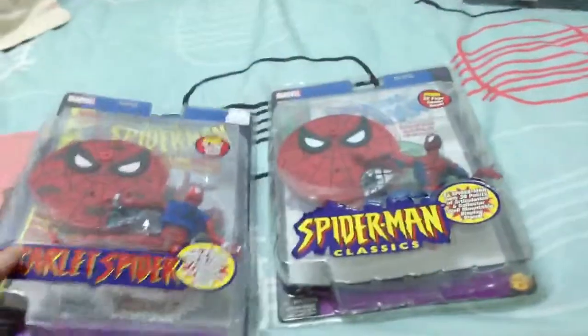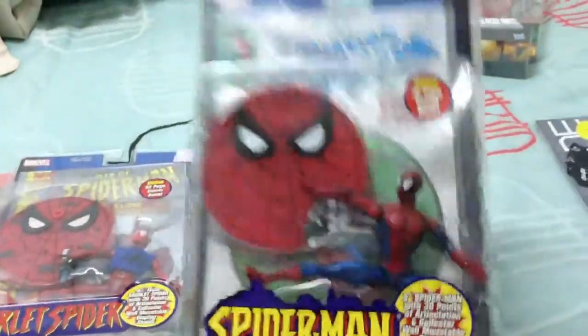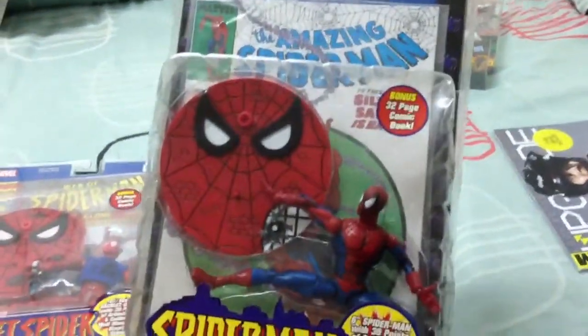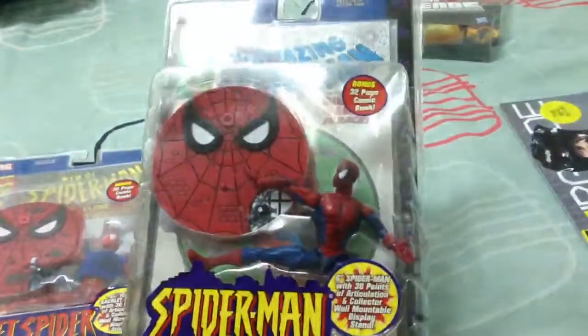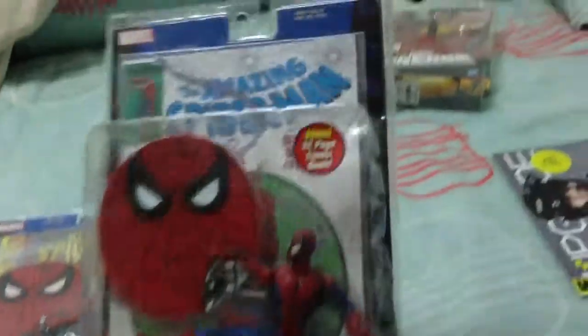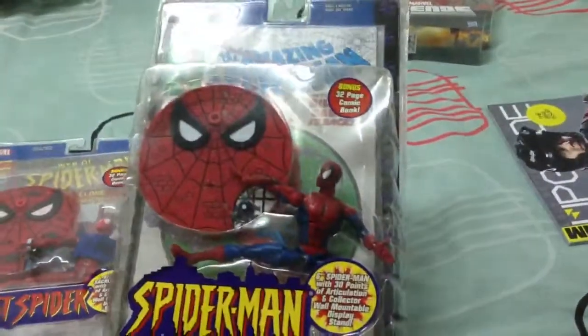Some stuff that I got from eBay about 2 months ago. First off is the Super Poseable Spider-Man. With this purchase, I managed to complete the Spider-Man Classics Series 1, so I'm very happy about that.